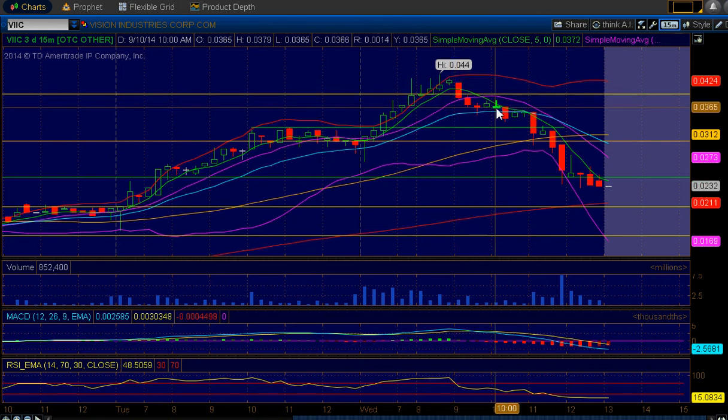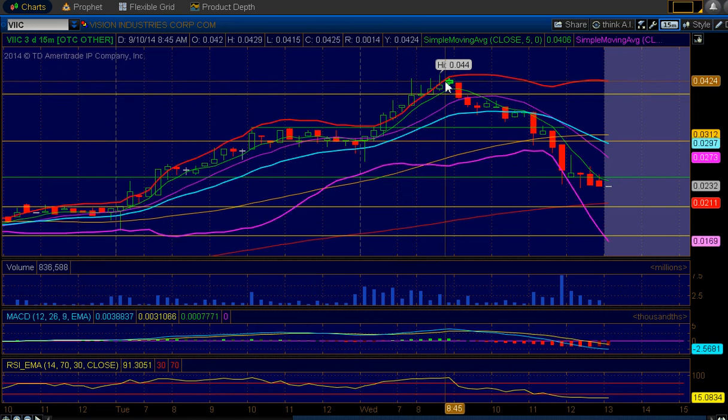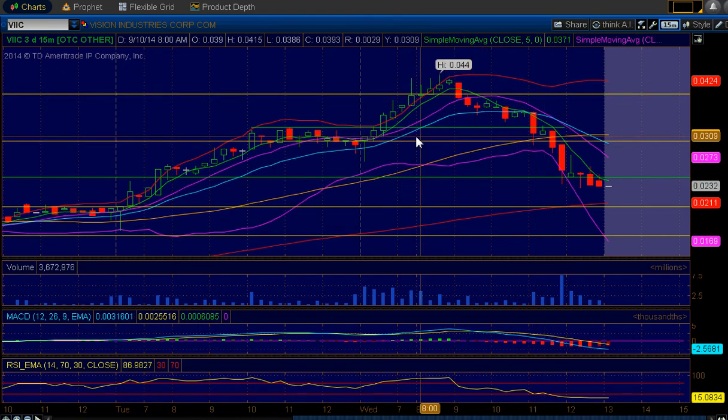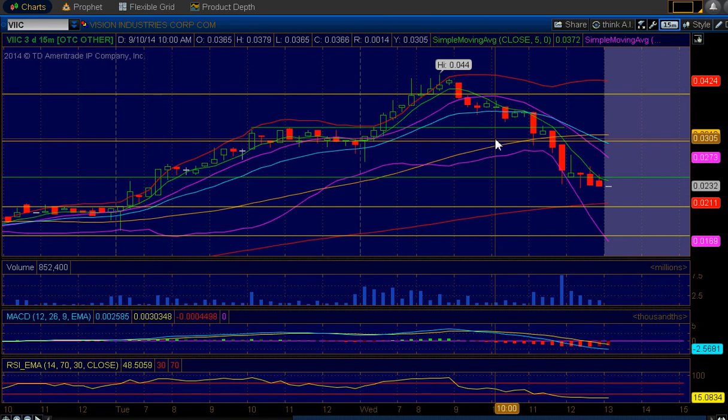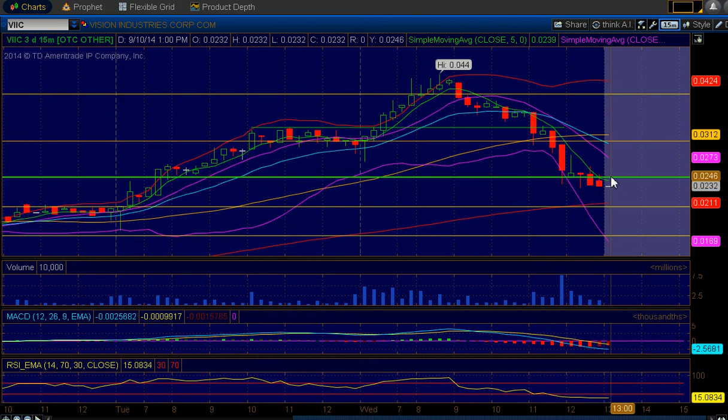Then halfway through the day we started to see some profit takers really step in. The big resistance going into today was the 0.0394 area right here — price broke through it and then came down. The price did fight in this area because from yesterday's action a big support was at 0.0305, and again that was broken as well. But let's focus on where we are now — we are seeing some nice buys that came in towards the end of the day.